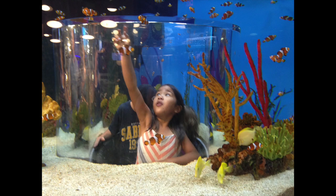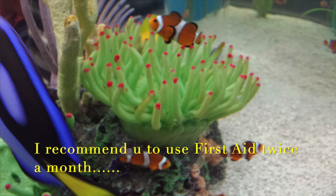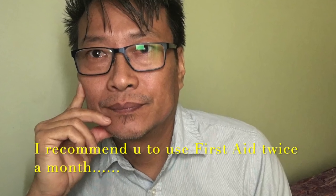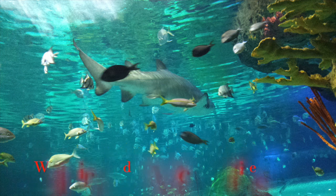Even if you are not getting errors, it is a good idea to run First Aid periodically. I use it twice a month, which is really good — that's why my computer still runs great. It is seven years old now. This preventive maintenance can help keep small problems from developing into bigger ones. Remember, First Aid is very important.